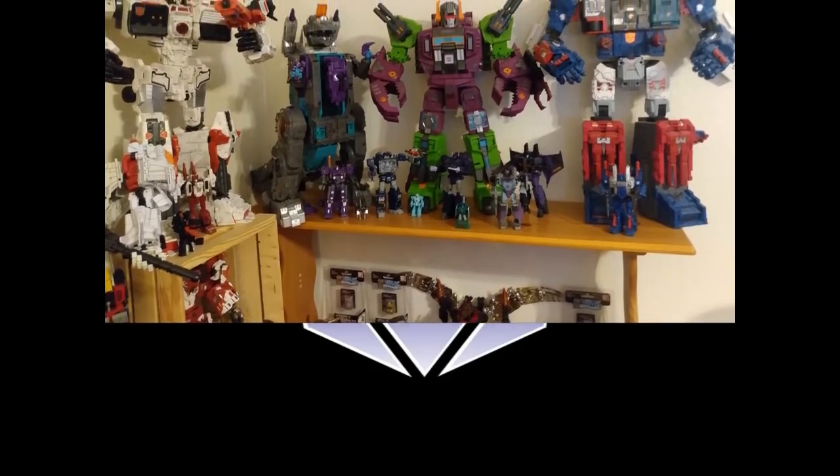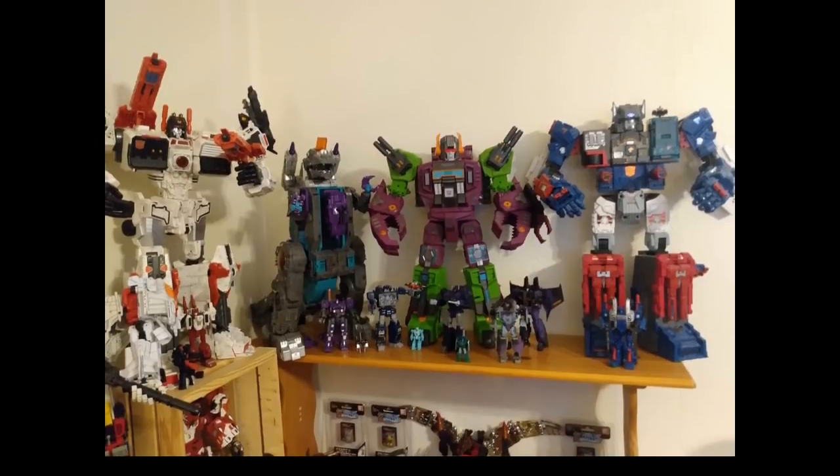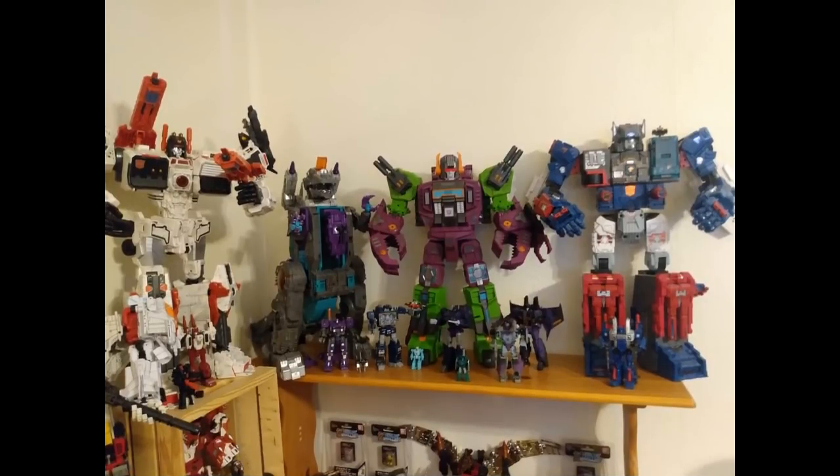Here is Matt's Titan class figures — pretty much all the best Titans right here all at once. It does look good. You can kind of see the progression of how they got smaller over the years. It started out with the largest Transformer ever with Metroplex and they got a little bit smaller. But they all look great. Matt, thanks for the pictures — I really like how it's set up, it looks really good.